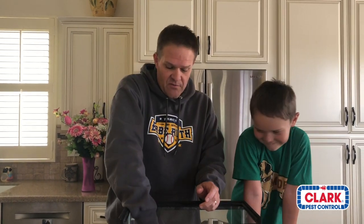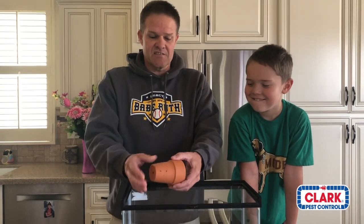Hi, from our home to yours — welcome to another edition of the Virtual Bug Zoo. Today Dylan and I are going to be showing you one of our other favorite inhabitants. This is Rosita.